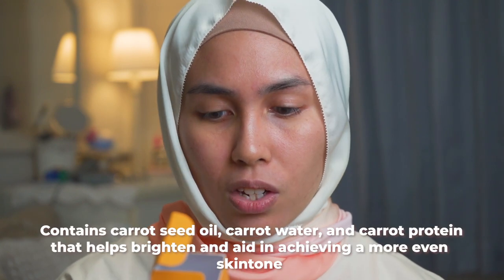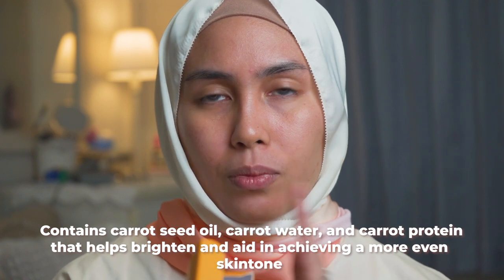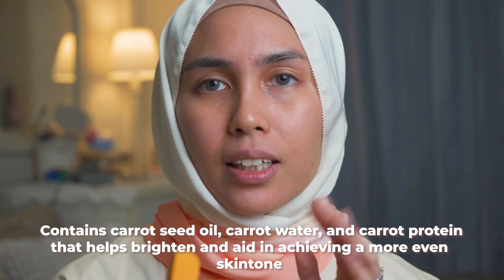Now I'm moving on to my serum section. During the day I try not to use face oils — I'll stick to lighter serums. I'm sharing this one also from April Skin: the Real Carrot Serum. This is a brightening serum — not in the sense that it lightens your skin tone, but it boosts radiance. It has keratin, carrot extracts, carrot seed oil, carrot water, and carrot protein, which help brighten the skin, calm irritated skin, even out skin tone, and with prolonged use, give you a smoother complexion.